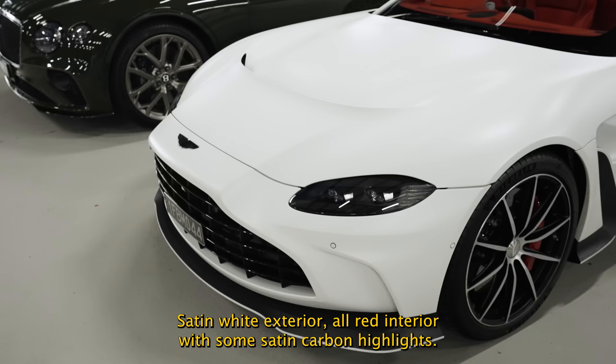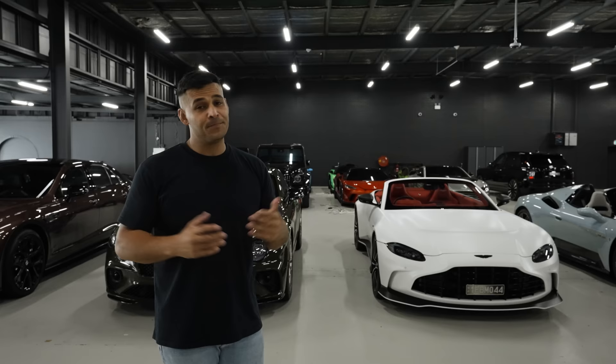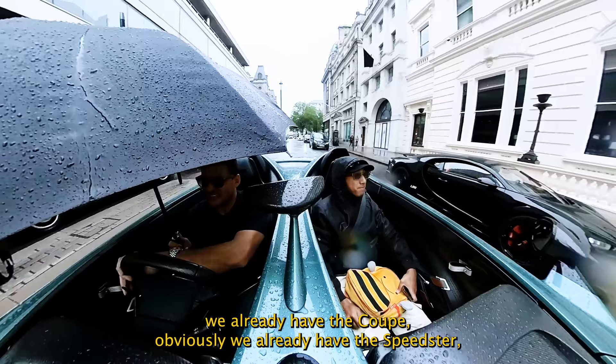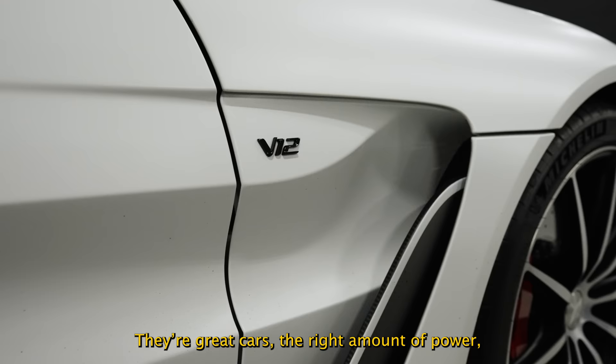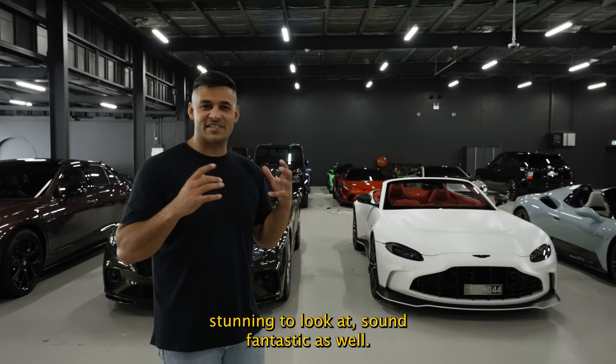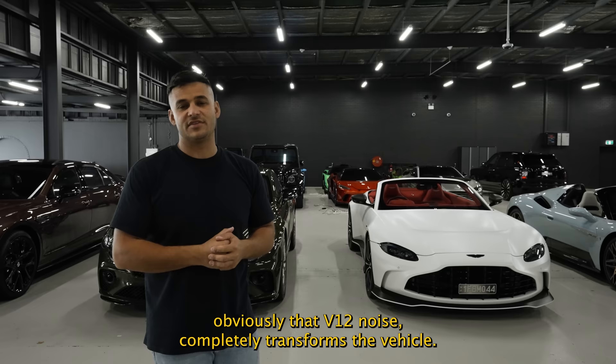The Aston Martin V12 Vantage Roadster — satin white exterior, all-red interior with satin carbon highlights. It's a fantastic platform. We already have the coupe and the Speedster, which is effectively the same car, in London — great cars with the right amount of power and a fantastic sound. This one is about to be fitted with a Quicksilver straight-through exhaust, which we have on the other two. It really opens up that V12 noise and completely transforms the vehicle.